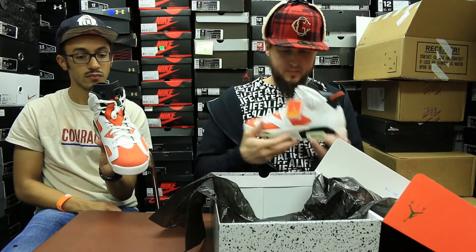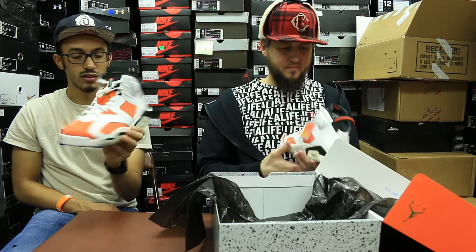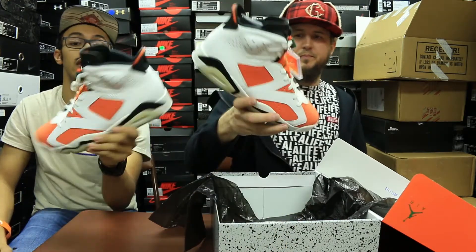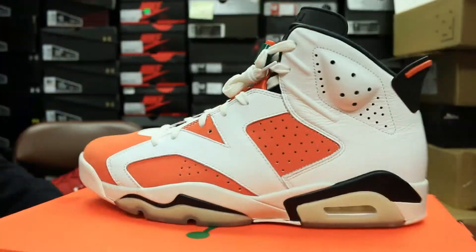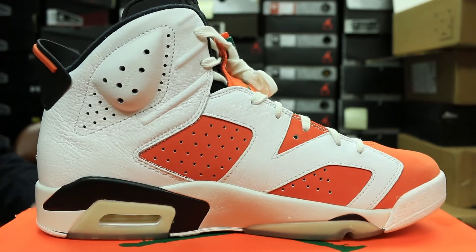Gatorade smells really gluey. Got the Gatorade bottle on the tongue lock, which is cool. Get yourself a little micro-drawing action figure and have them hold it drinking Gatorade. Or Michael's secret stuff. Yeah, there we go.